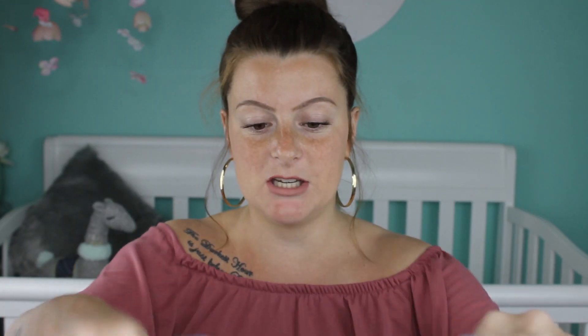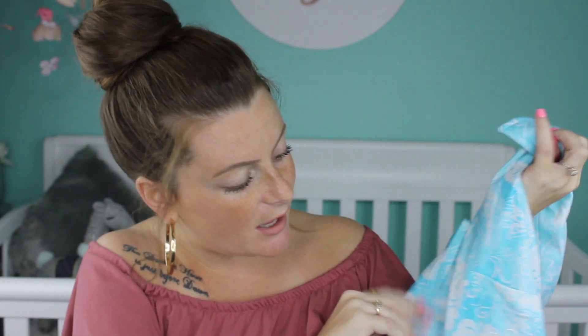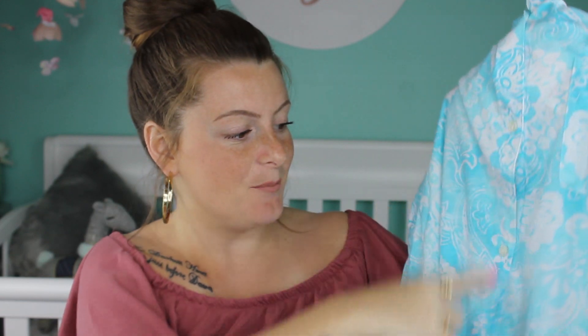Another pair of PJs I have — also from TJ Maxx — is just a button-down nightgown. This is actually a Ralph Lauren, literally just a nightgown that would go to about my knees. I really like the color of it. It buttons down so nice easy access, because I want to nurse. I'm trying to revolve all my clothes around easy access. I figured two pairs of PJs because at the most I'd be staying two nights.